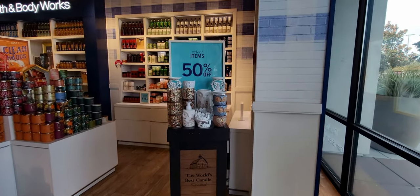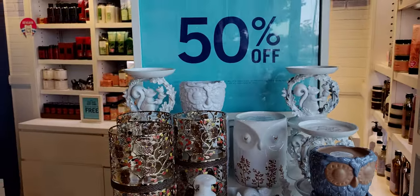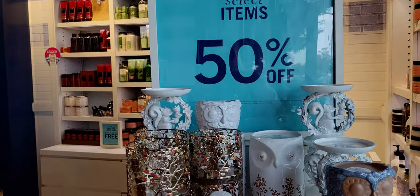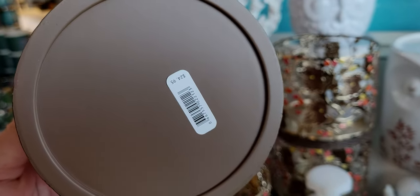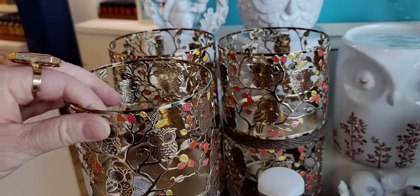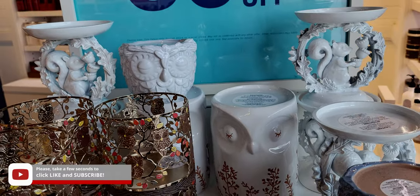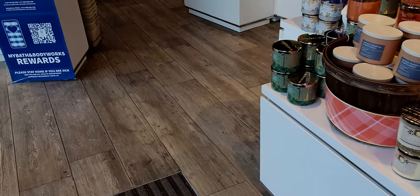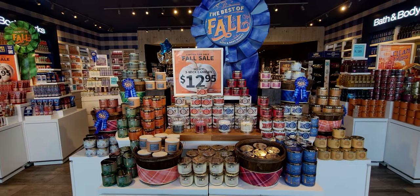Hi friends, welcome back to my channel, it's me Sarah Star. I'm at the Delta Shores location in Sacramento, California. Today is Monday, October 17th, and oh my goodness there is so much Christmas in this store — I can't even express how much. This video is going to be on the longer side. I wanted to show you detail of every new Christmas item, so I'm actually going to break it into two parts and post the other part later tonight.